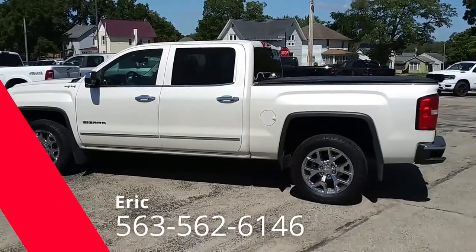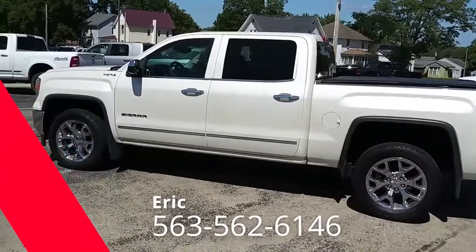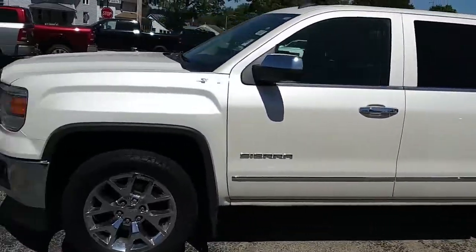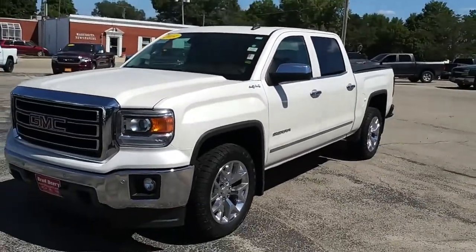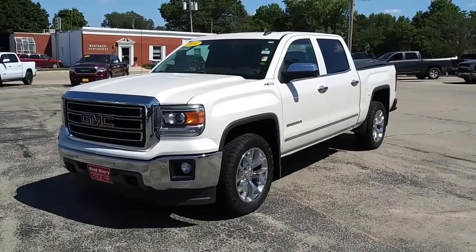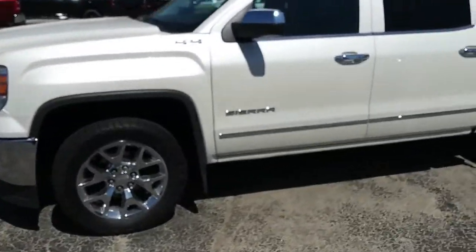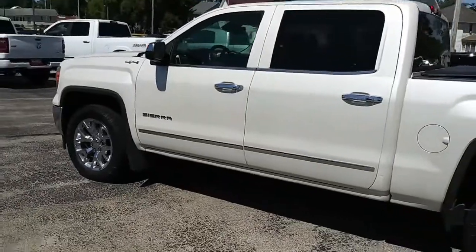Good afternoon folks, my name is Eric and I'm in sales here at Brad Deery Motors in Maquoketa. Today I want to show you guys something a little different. This is a higher mileage GMC Sierra we took in on trade recently, and I wanted to show you guys because I think I can save you a little bit of money with it being higher mileage — but this truck is absolutely gorgeous. Very clean.